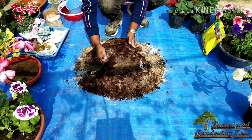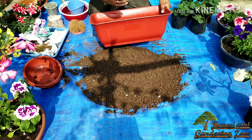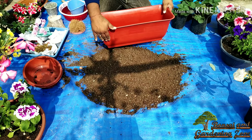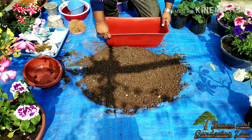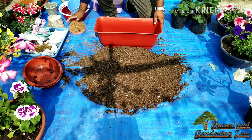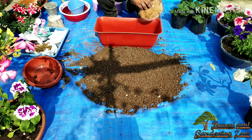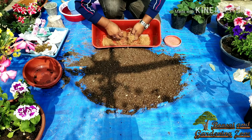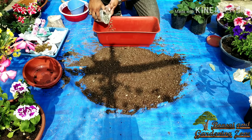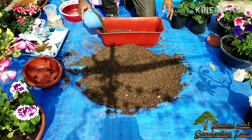Mix everything very well. I'm using a rectangular planter that is 24 inches long, 9 inches deep, and 7 inches wide, and will grow two plants in each. When berries start to grow they will hang downwards. I'm putting some coco coir on the bottom holes to act as a mesh so soil doesn't drain off, then filling around one inch with pebbles, followed by half the planter with the soil mix.